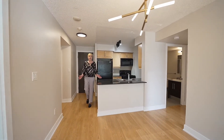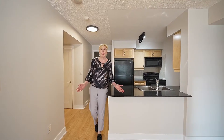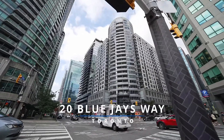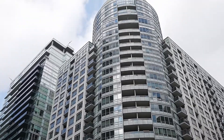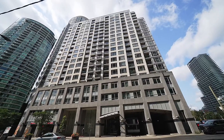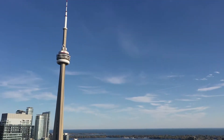Hi, this is Sue Ann Feng from Keller Williams Advantage. Welcome to 20 Blue Jays Way. This fantastic condo has two bedrooms and a den and two parking spots. The best thing is it's located in the heart of the entertainment district, literally steps from Rogers Centre.